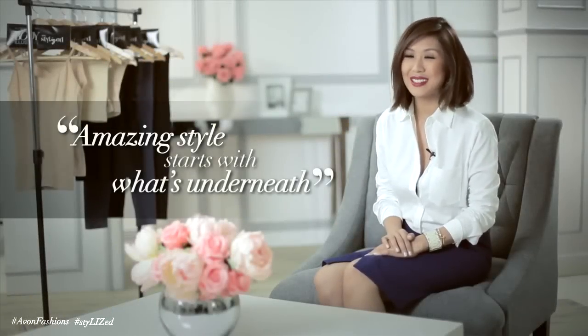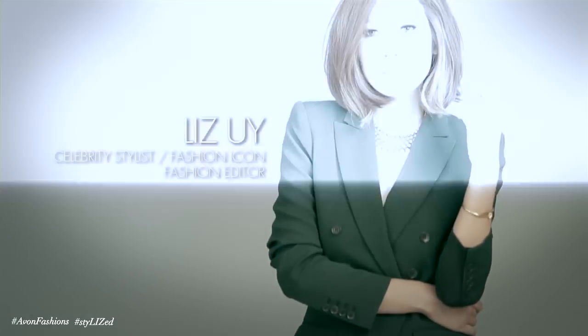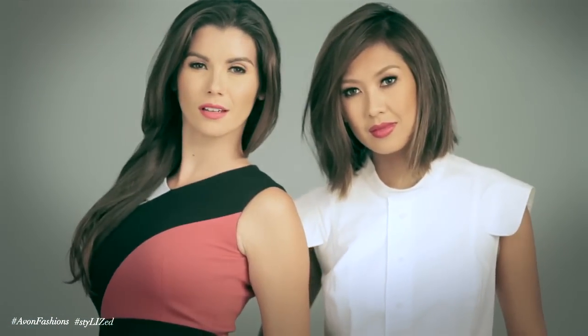Amazing style starts with what's underneath. Clothes always fit better with sleek lines. But in my experience, even graceful women — even if the clothes are really nice — they can't avoid bulges, and that can break an outfit. Whether you're beautifully curvy or slim and willowy,